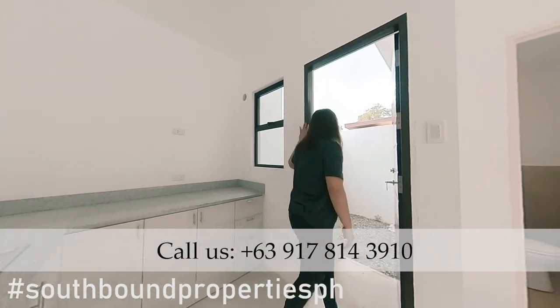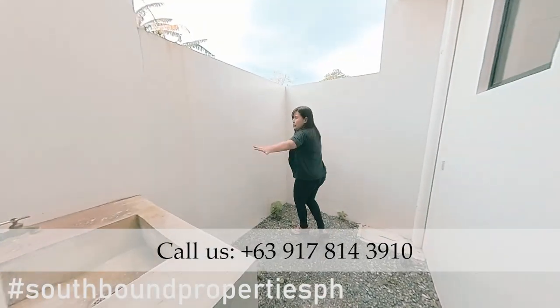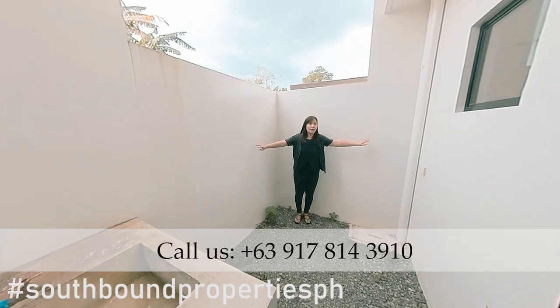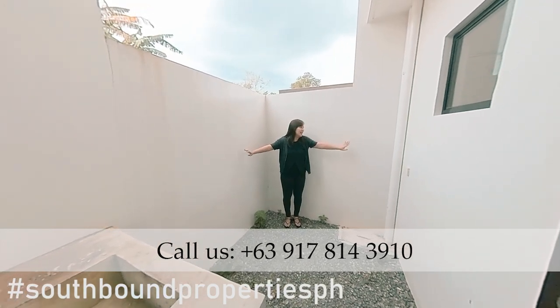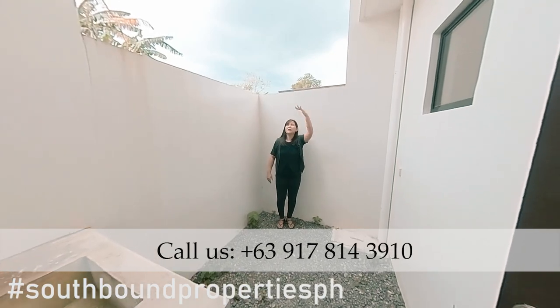Just right next to it is the service area. It's got a sink already and a laundry area over here. I'm 5'5" — right now I'm 5'6" because of my heels — so it's wide. And it's up to you if you want to cover it up or not.